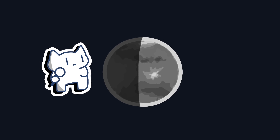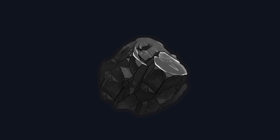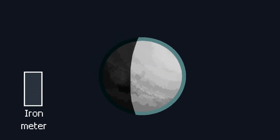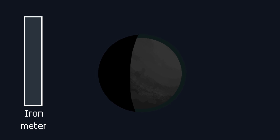First, let's explore the darker shades. What makes a rocky planet look dark or even black? A big part of the answer lies in common rock-forming minerals that are rich in iron and magnesium, like pyroxene and olivine. The more iron these minerals contain, the darker they appear, because they are excellent at absorbing sunlight rather than reflecting it back into space.